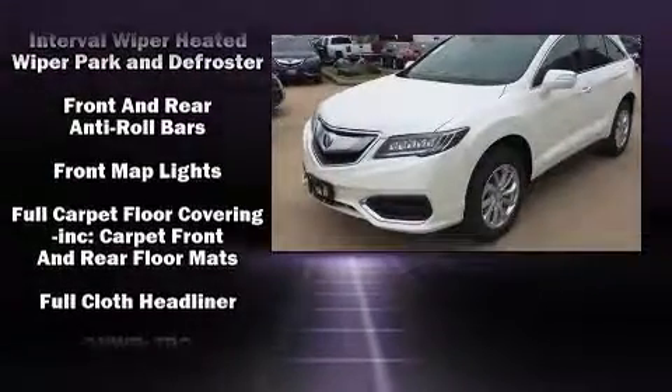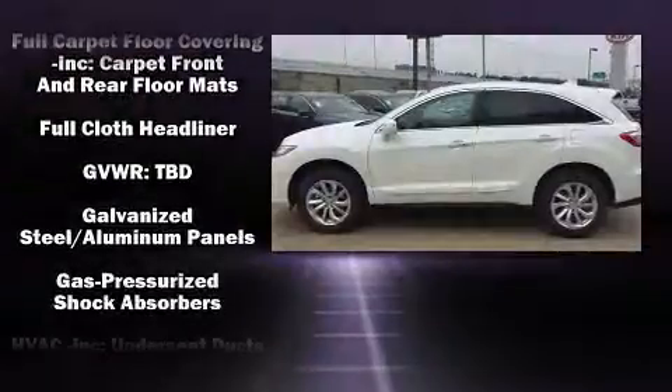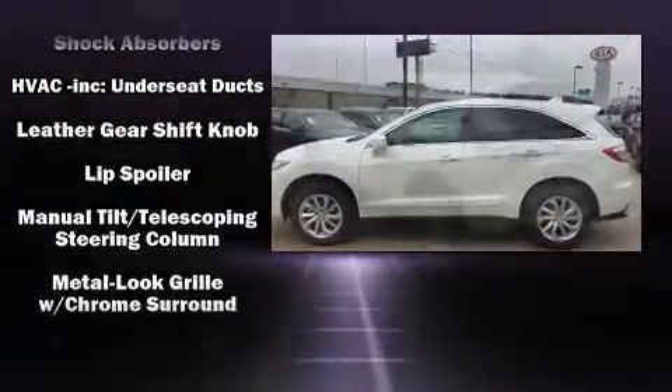It distinguishes itself from the competition with features such as heated seats, lane departure warning, and more.